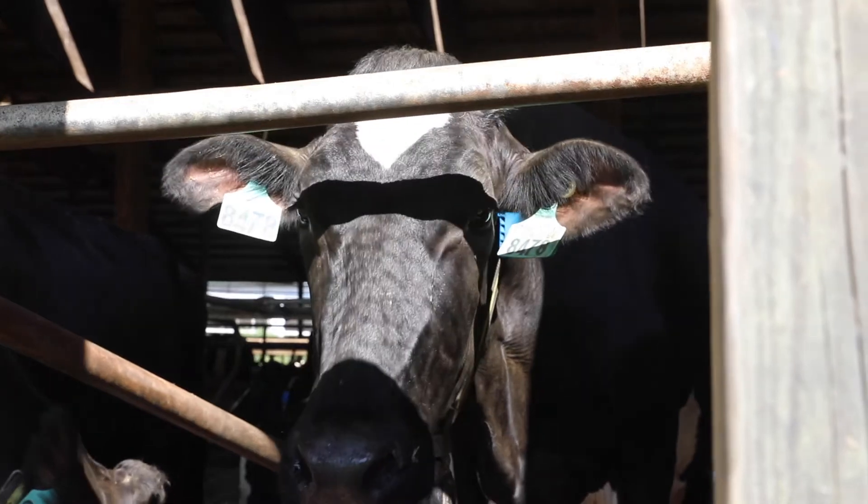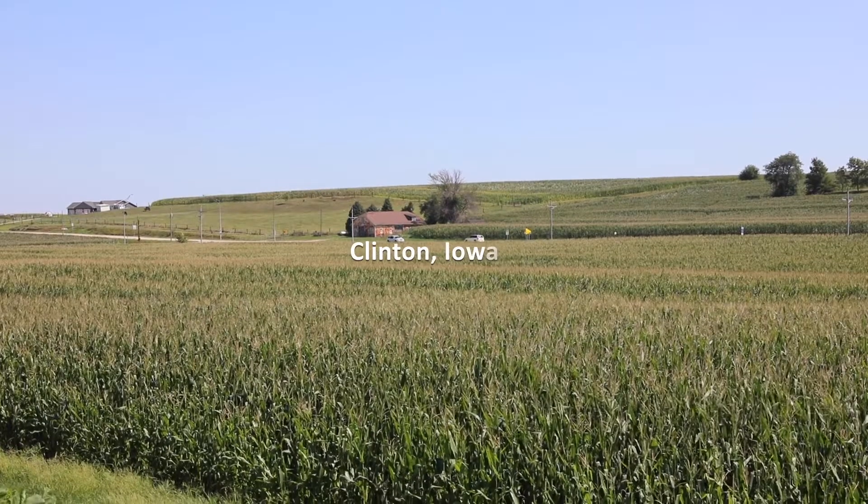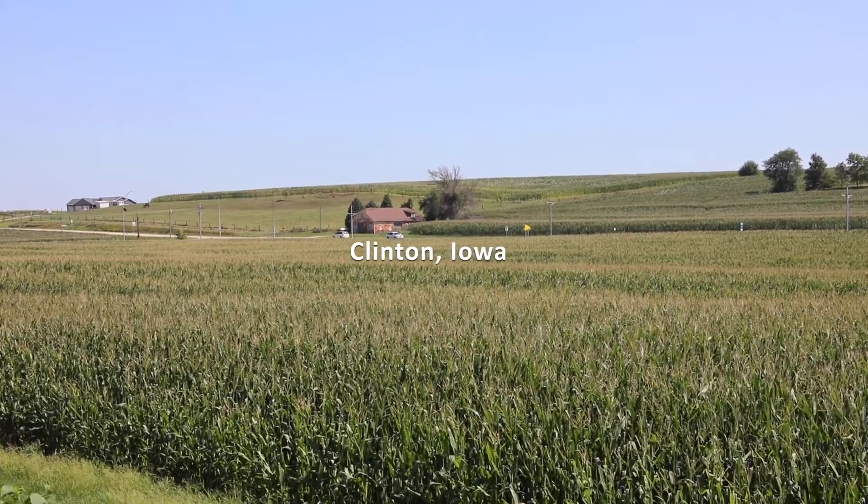Cows spend three hours a day out of 24 in the milking center getting milked, and we want to take all their spare time and let them do as they choose. Hi, I'm Marty Birkin from Clinton, Iowa. We're here at Blue Hill Dairy.